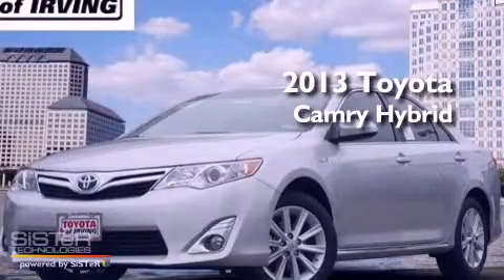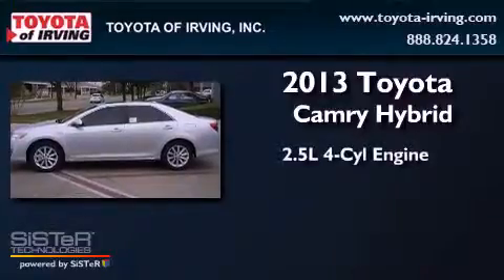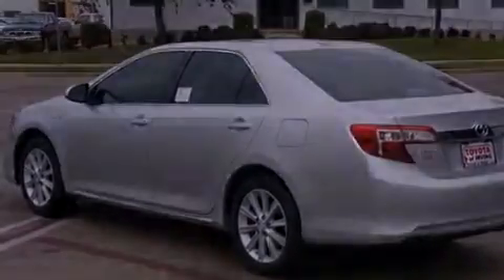This is a brand-new 2013 Toyota Camry Hybrid. It features a 2.5-liter, four-cylinder engine. All of the following features are included.